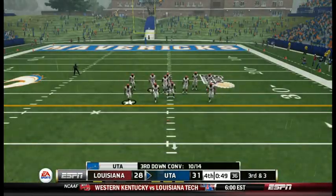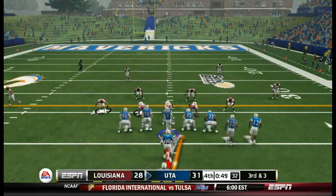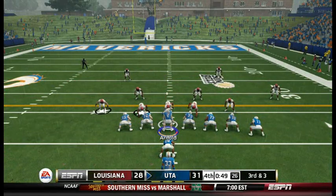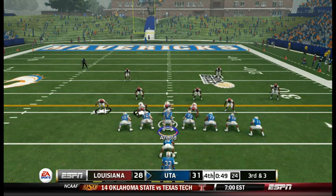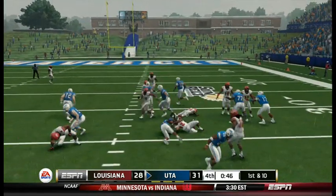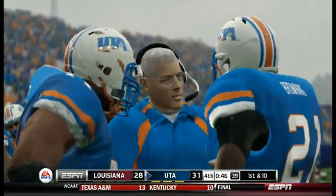Got to double tight! Rebound, rebound. All right, let's go! Brad, 85! Tackled after a decent run up the gut. The Ragin' Cajuns using their third and last time out.